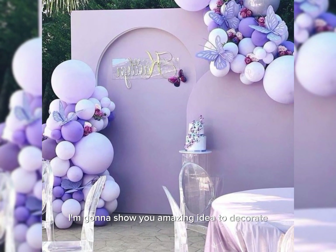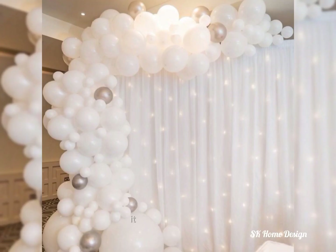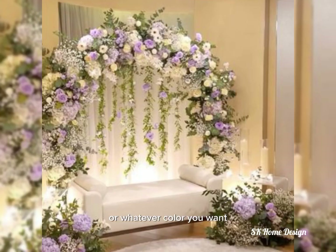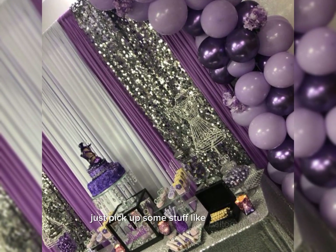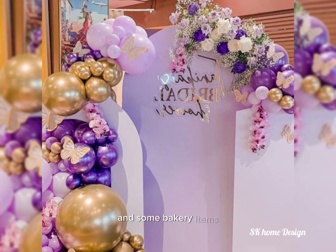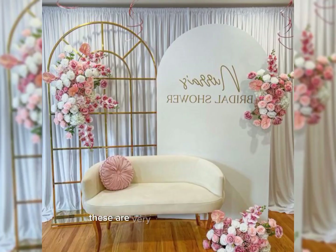It could be purple, pink, white, baby pink color, or whatever color you want — you can choose any type of theme. Just pick up some stuff like balloons, glitters, curtains, beautiful wallpapers, and some bakery items. It doesn't mean that you can't afford these things; these are very affordable these days.